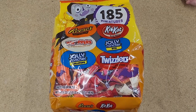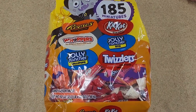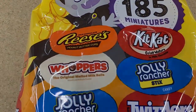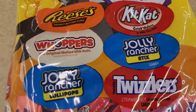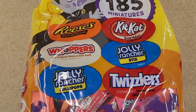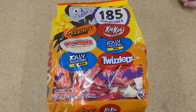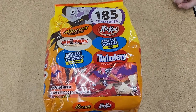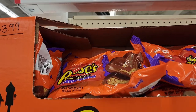Tell me what y'all think. This is a pretty good one — $1.85 — it's got Reese's, Kit Kat, Jolly Rancher sticks, Whoppers, Jolly Rancher lollipops, and Twizzlers strawberry. Yeah, that looks good. And that is $16.